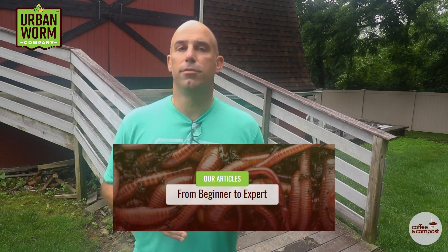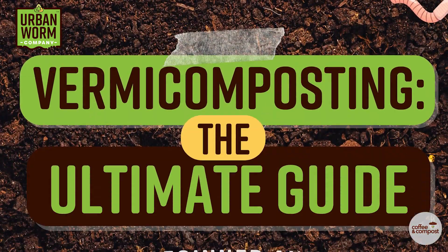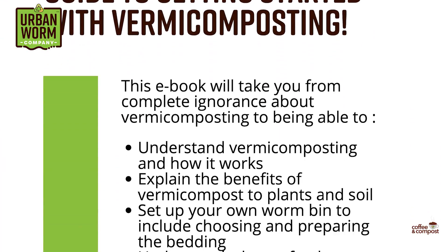The Urban Worm Blog is a comprehensive resource for vermicomposting, and the queen bee of my blog posts is the ultimate guide to vermicomposting — it's a doozy of an article. You can download the PDF version of it. We cover the basics of vermicomposting, how to start and maintain a worm bin, the financial opportunities in vermicomposting, and more. Just click the link above my left shoulder and you can sign up to get that guide immediately.